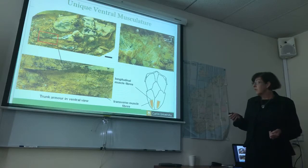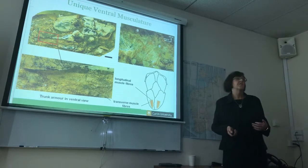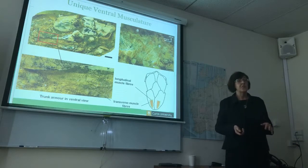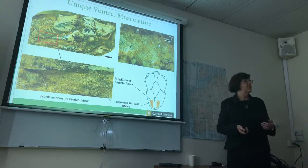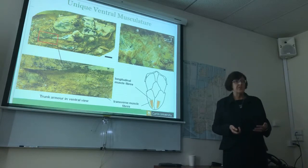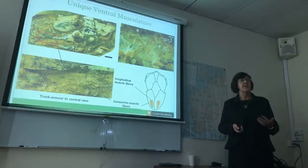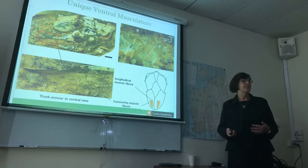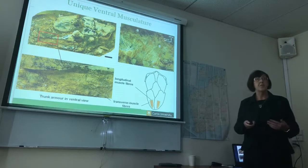We also found wonderful muscles in the abdominal region — nice longitudinal muscles as predicted, but also transverse musculature which had never been predicted. The first extant animals you actually see these in are amphibians. So what we're starting to see with our placoderms — the first jawed vertebrates — is a great deal of muscular complexity which had not been predicted. Our extant fishes and sharks appear to have simplified their musculature through evolution, rather than tetrapods having developed more complex musculature.